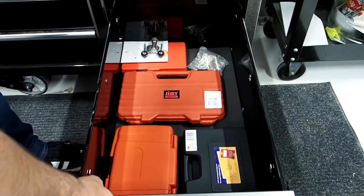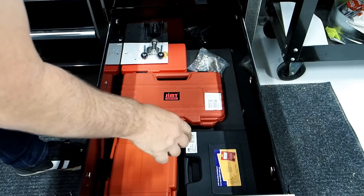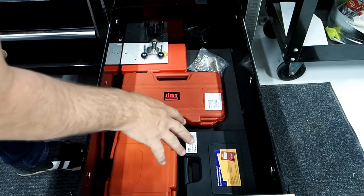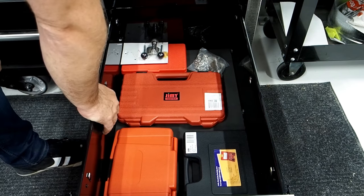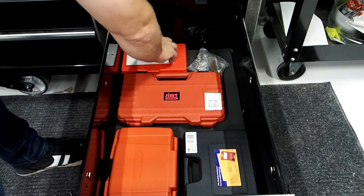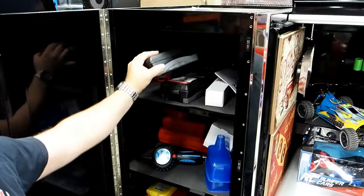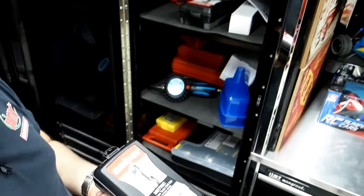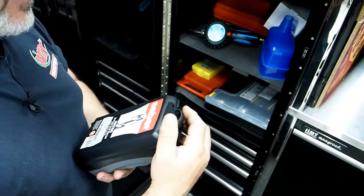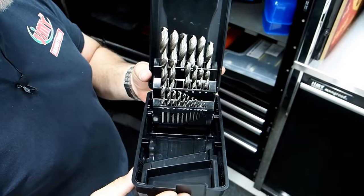Down to this drawer we've got a little tap and die set, an 11-piece electronic fuel injection tester solenoid set, a cam chain alignment tool and cam locking tool, and a 25-piece screw extractor and drill set. The drill set comes in both metric and imperial — I've been using these drills for a long time and they're really good.